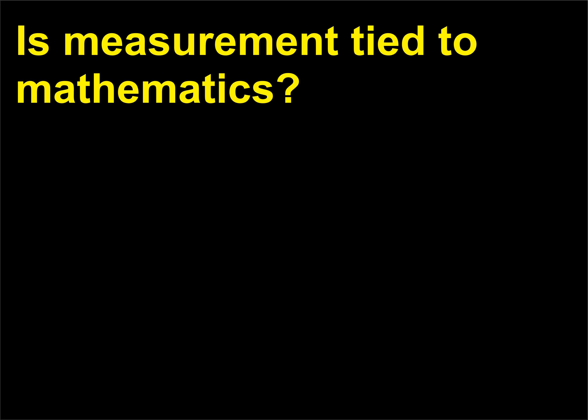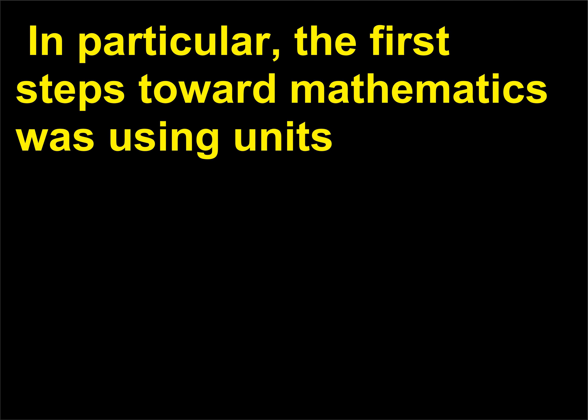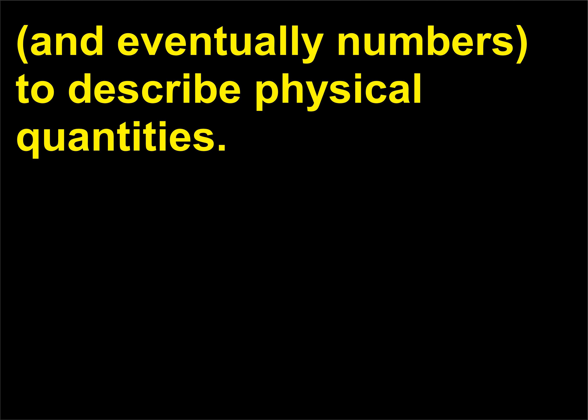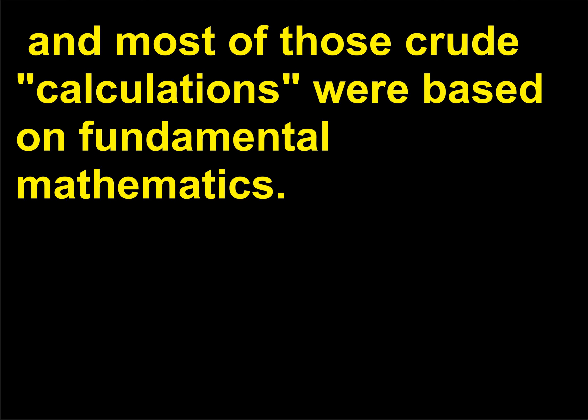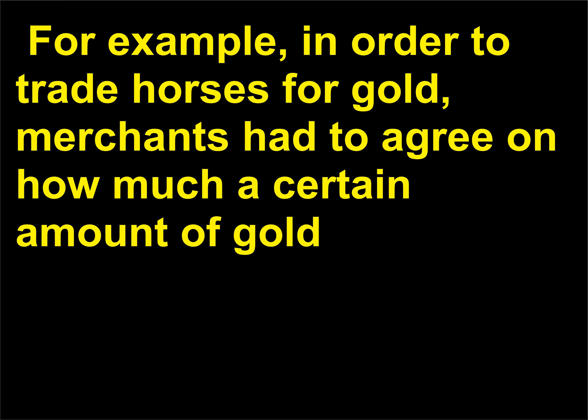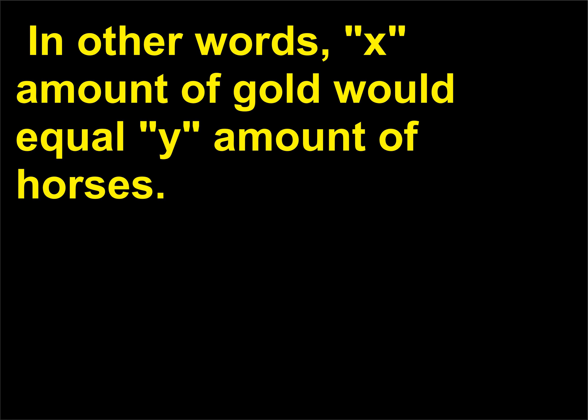Is measurement tied to mathematics? Yes, measurement is definitely tied to mathematics. In particular, the first steps toward mathematics involved using units, and eventually numbers, to describe physical quantities. There had to be a way to add and subtract the quantities, and most of those crude calculations were based on fundamental mathematics. For example, in order to trade horses for gold, merchants had to agree on how much a certain amount of gold (usually measured as weight) was worth, then translate that weight measurement into their barter system — in other words, X amount of gold would equal Y amount of horses.